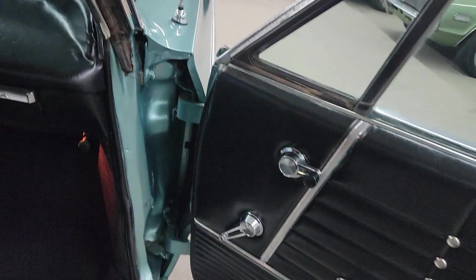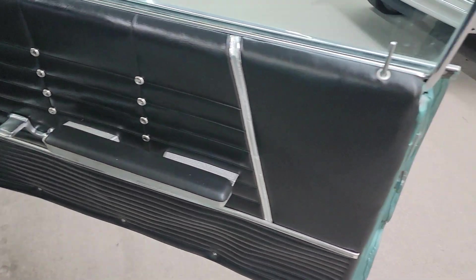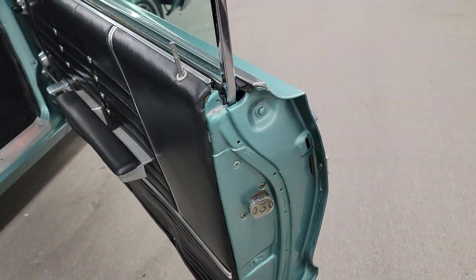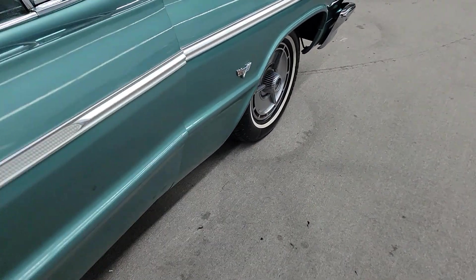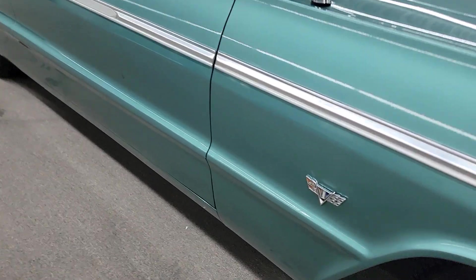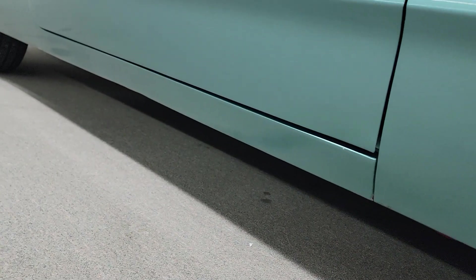It's going to be a great driver just the way it is, or you could take it to the next level and really make it a show car. Door's shut real good. Body's straight down the sides. Rocker panels are good and solid.